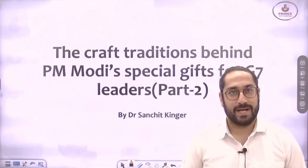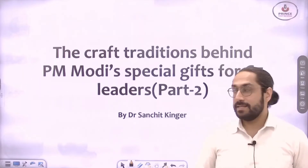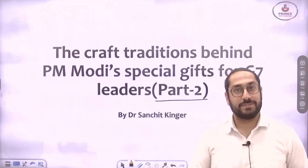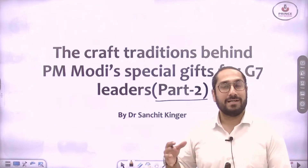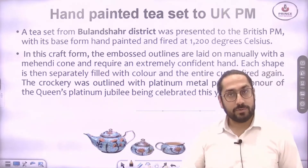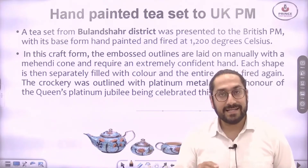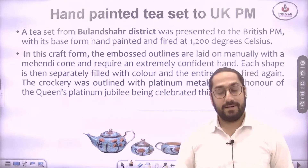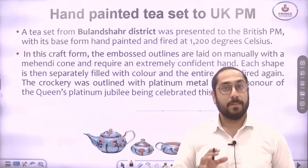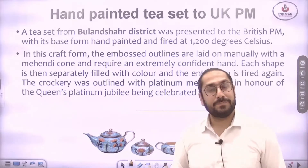Hello and welcome to Prince Civil Services YouTube channel. My name is Dr. Sanchit and today we are going to learn about the craft traditions behind PM Modi's special gift for G7 leaders. This is Part 2 — we have already done Part 1 where we saw what gifts were given at the G7 summit recently held in Germany. Art and craft traditions are very important for exam preparation, so please start taking interest in India's art heritage and culture.